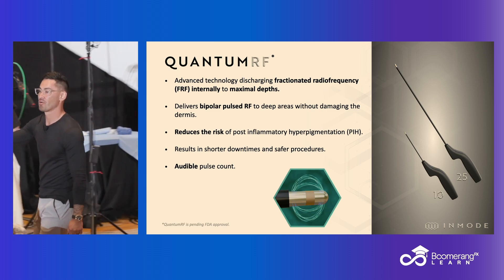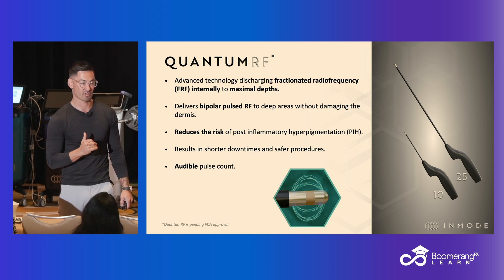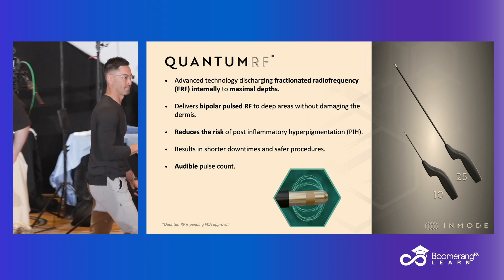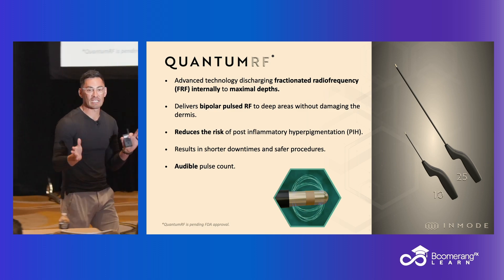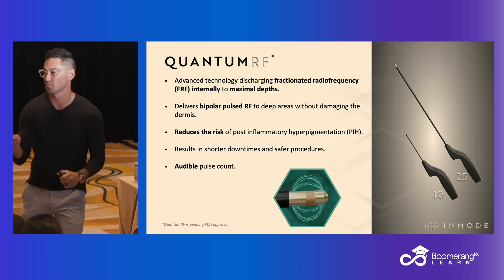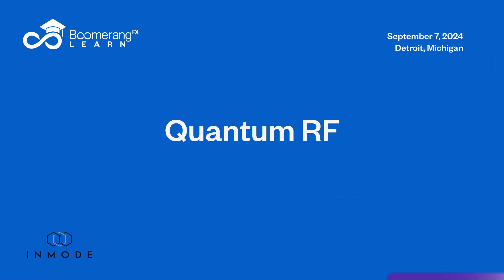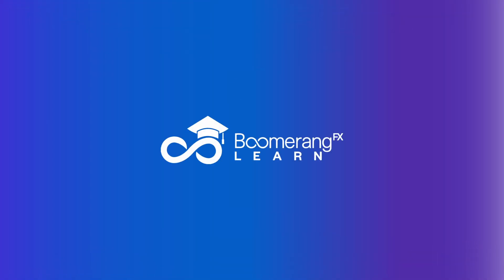Remember, our face tights and body tights — let's call them the tights — deliver 40 to 50% contraction. The Quantum delivers 25%. So when we start positioning this in our practice, everyone asks: will this replace body tight? The answer is no. It's another tool in your toolbox. What I've found is that it's a totally separate vertical. My Quantum patient is not my body tight patient, and my Quantum face patient is not my face tight patient. It's a whole new patient, a whole different vertical, and we'll make sure that's clear on who's who.